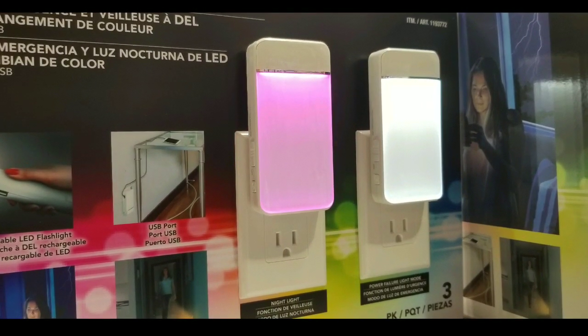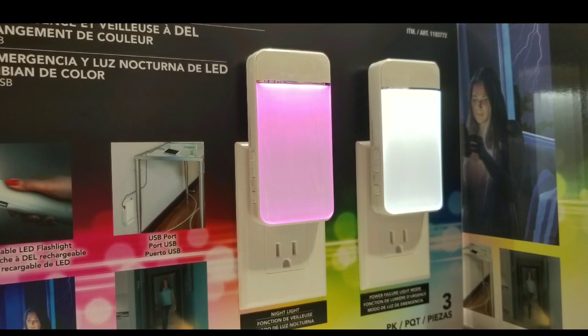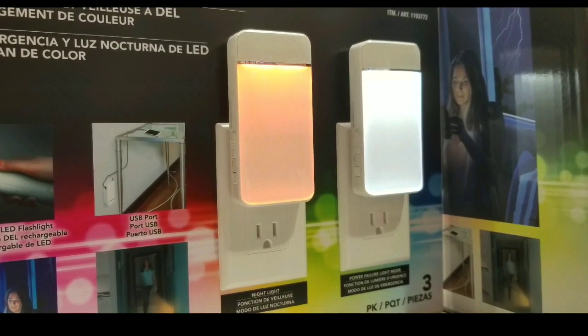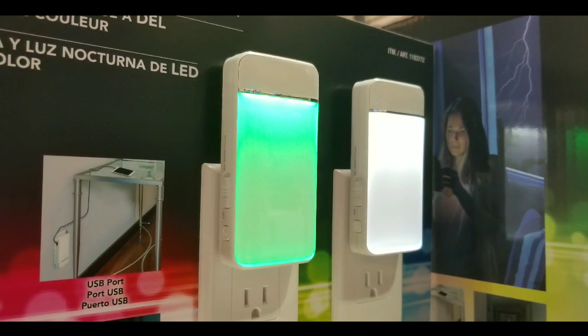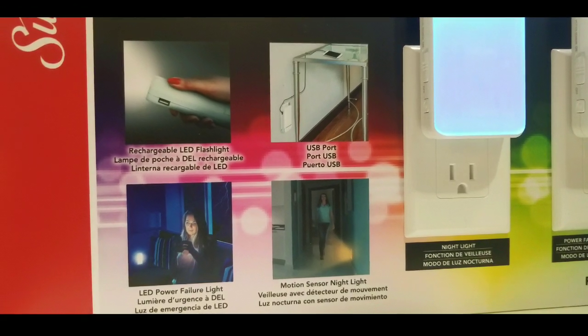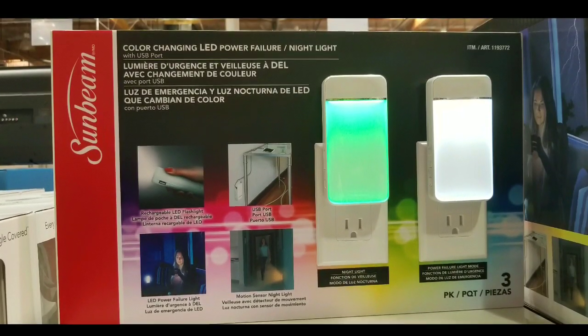Not only does the color change through really awesome pastel colors, but it also has a nice white light for visibility. You can actually turn off the motion sensor, and there's also a button to turn on the emergency flashlight if you want to just pull this thing out and use it as a flashlight as well. The batteries will last about three and a half hours of light for the emergency LED, because there are batteries embedded into it.